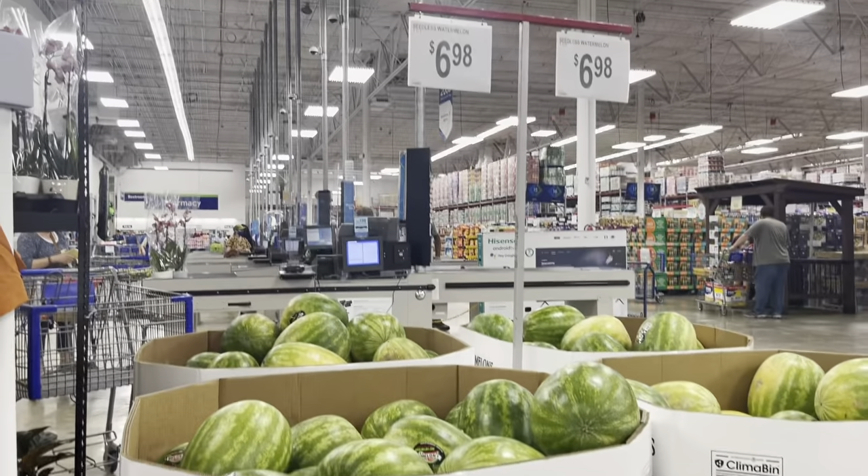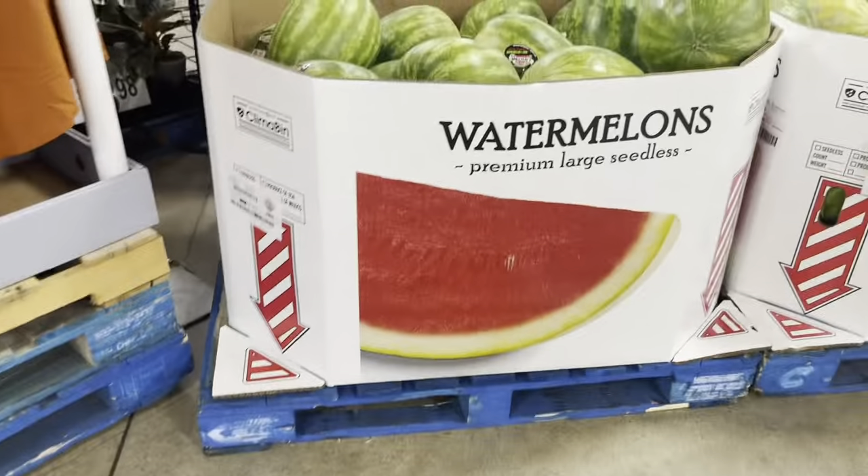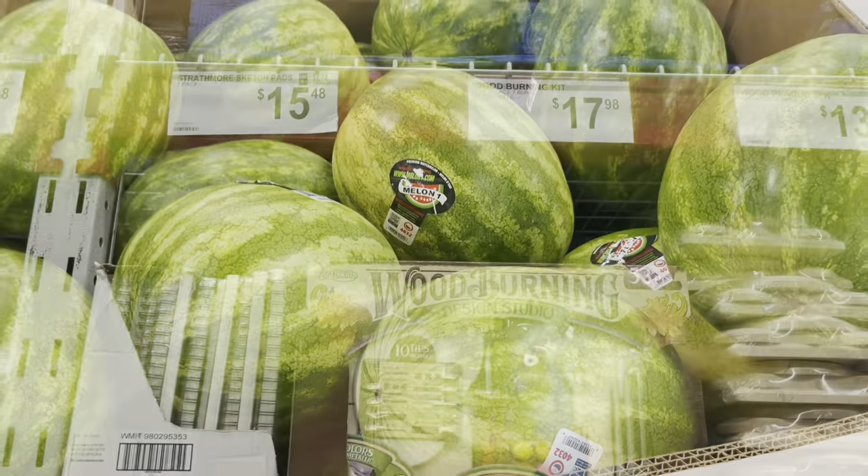Watermelons — another reason to grow your own food. $6.98 and they're so small. These are not great.